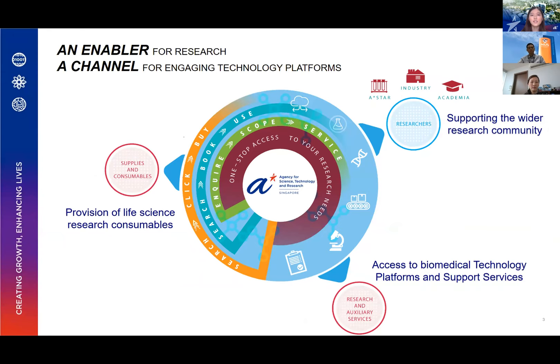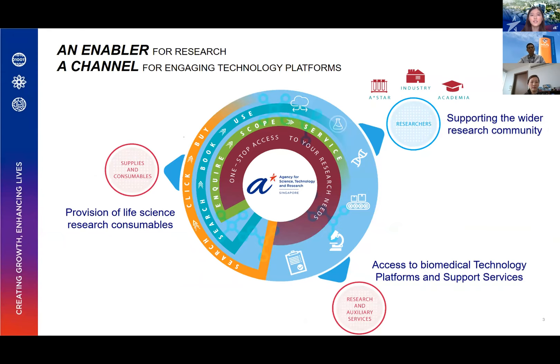A quick brief introduction about the Research Support Center. Basically, we work on three key models — the three thick colored lines on a circle. First, we provide a wide range of research consumables on our web store by simply searching, clicking, and buying. Besides consumables, we also offer scientific services via a variety of technology platforms, through two main key models: search-book-use and enquire-scope-service.